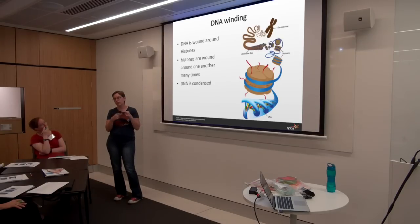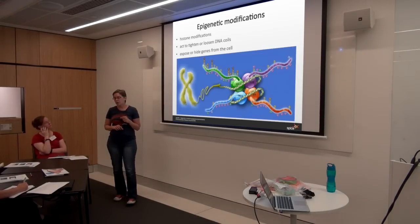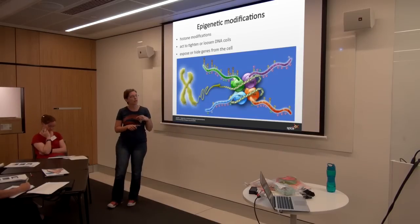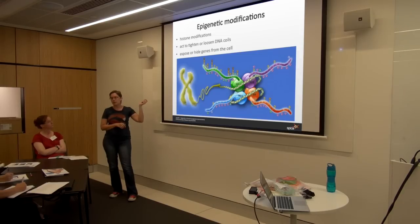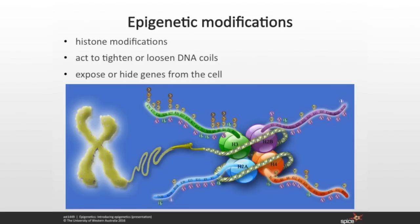This is all based on DNA winding around histones and histones winding around one another. The first type of modification is called histone modifications, which take place on the tails of these little histone proteins that help form the nucleosome. Each histone protein has a tail that sticks out the side, and each tail has various points at which you can add different chemical signals. This is where epigenetics gets complex. There are a number of different chemicals you can add to the tails: acetyl groups, phosphate groups, methyl groups, and ubiquinone groups. The position of each of these tags on the tail and whatever is lying next to it greatly influences what those chemical tags do.